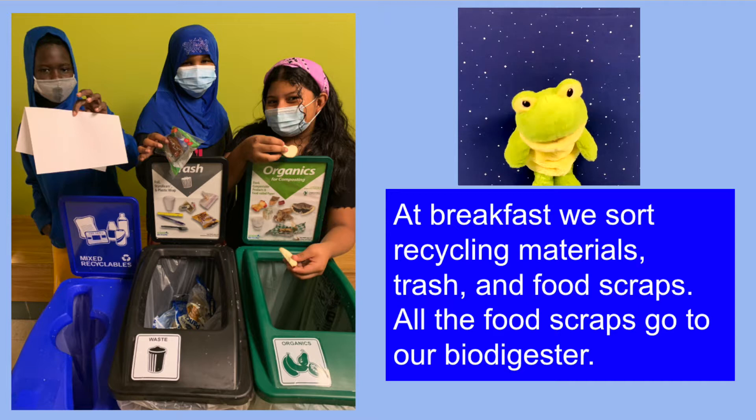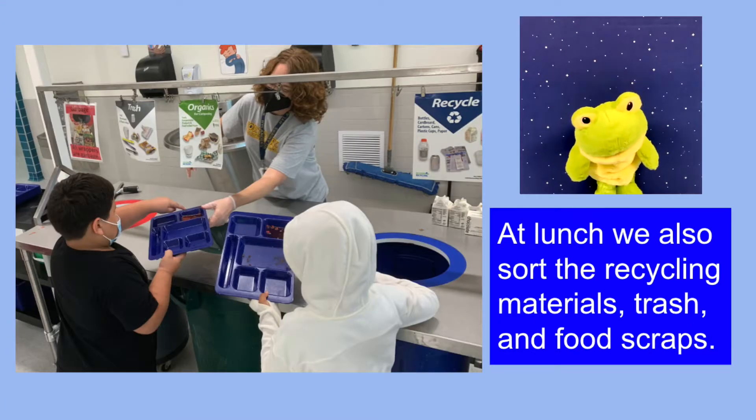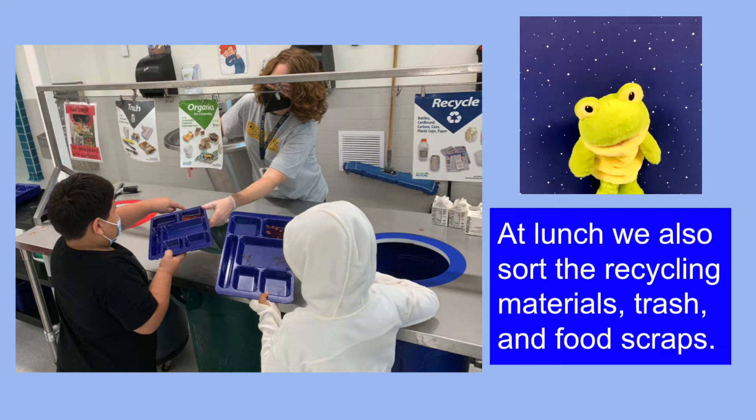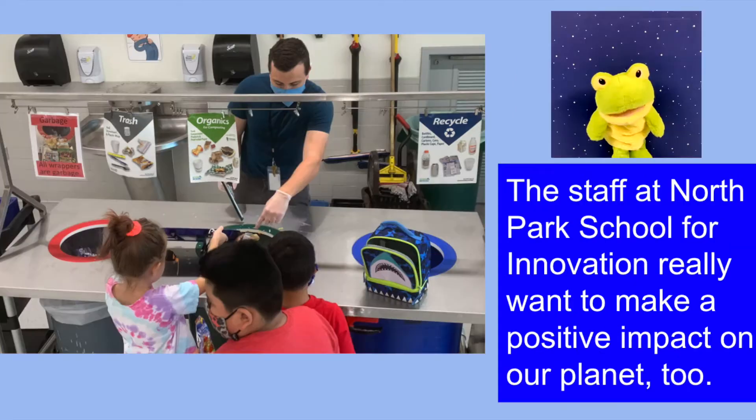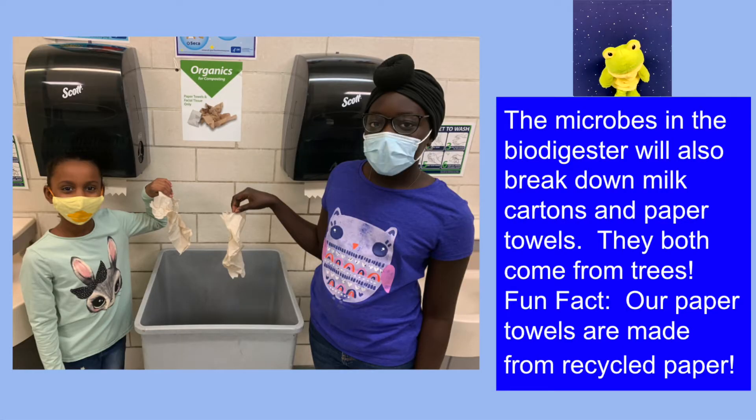At breakfast, we sort recycling materials, trash, and food scraps. All the food scraps go to our bio digester. At lunch, we also sort the recycling materials, trash, and food scraps. The staff at North Park School for Innovation really want to make a positive impact on our planet too. The microbes in the bio digester will also break down milk cartons and paper towels — they both come from trees. Fun fact: our paper towels are made from recycled paper.